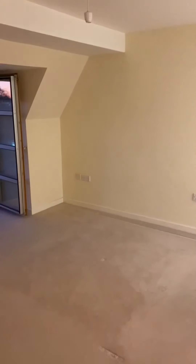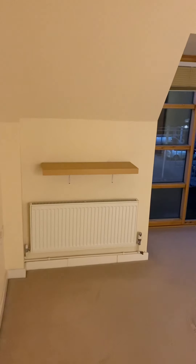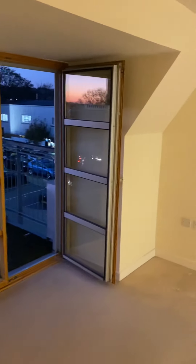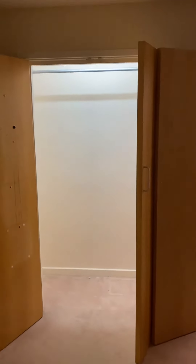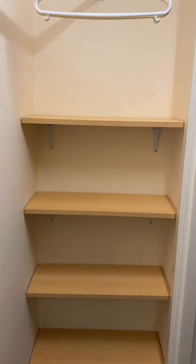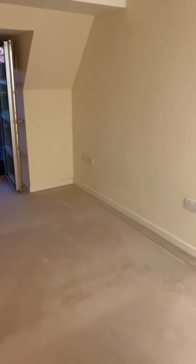The main bedroom measures 4.5 metres by 3.6 metres so it's a very good sized double. This one also has a very large fitted wardrobe with a shelf unit — really good size.